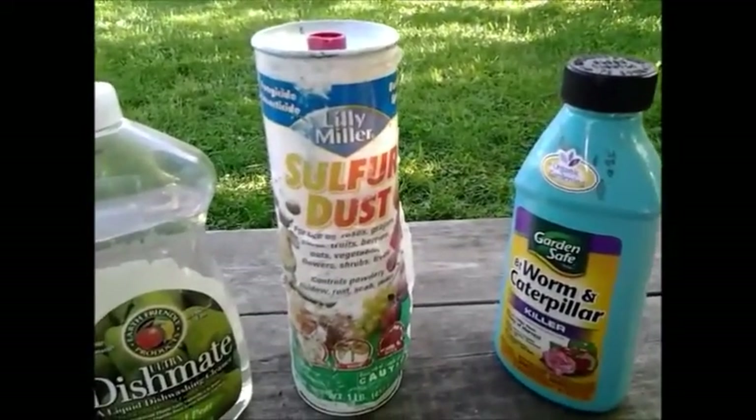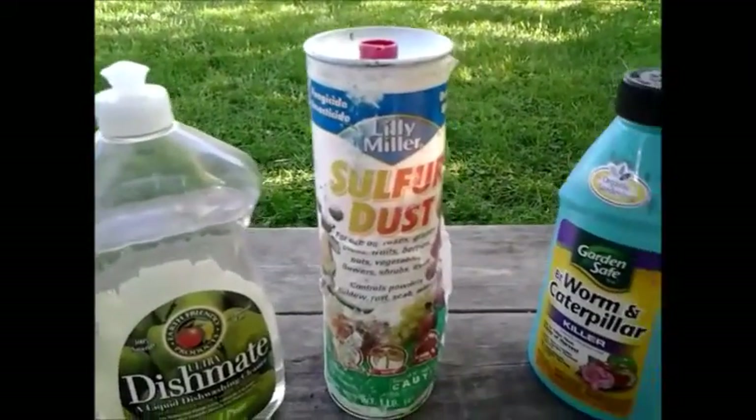Hey folks, it's Tom at FrugalPrepper. I want to talk a little bit about insecticides and what I use.